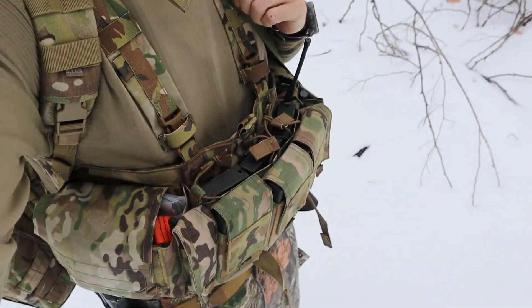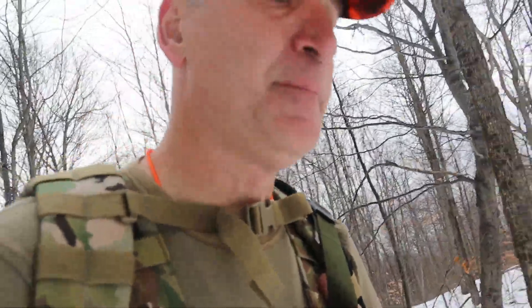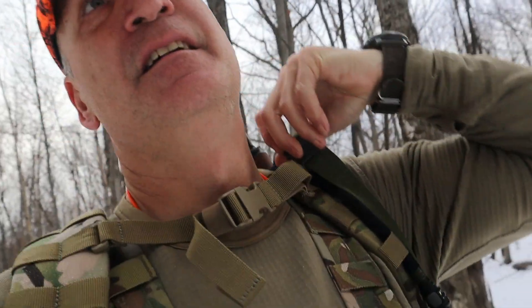I'm heading up to the mountains — this is going to be the bug-out test. I'm wearing an orange hat because it is hunting season up here. The pack is heavy, the altitude is thin, and the snow is semi-deep. It's about 35 degrees and it's 8:30 in the morning. The only tracks I've seen so far are deer. This forest is sparse, so all the leaves are down, which is good for hunting but not so good for cover.